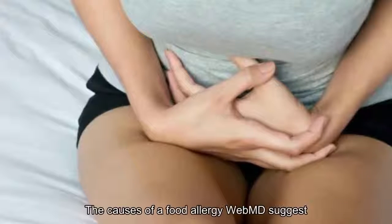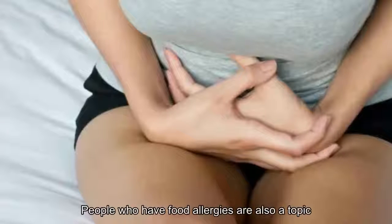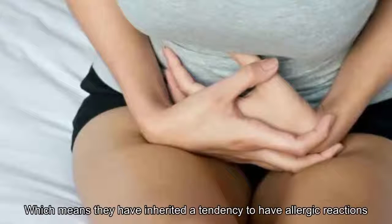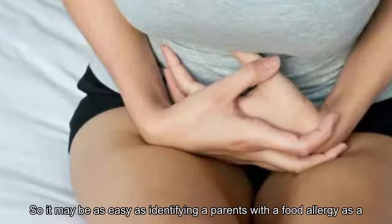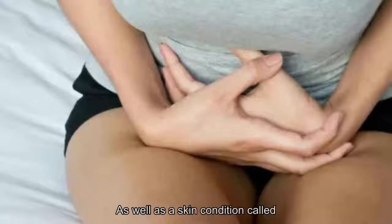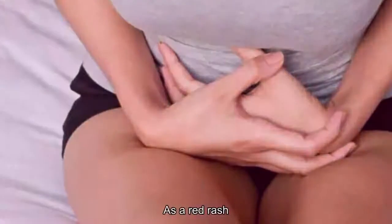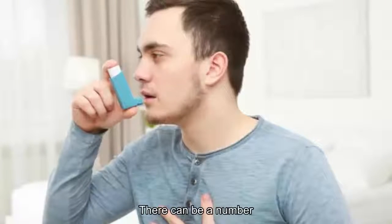Number six: the causes of a food allergy. WebMD suggests that most people who have food allergies are also atopic, meaning they have inherited a tendency to have allergic reactions. It may be as easy as identifying a parent with a food allergy as a clue. Those with food allergies may also be more likely to have other conditions such as asthma, as well as a skin condition called atopic dermatitis — which appears as a red rash and causes intense itching.